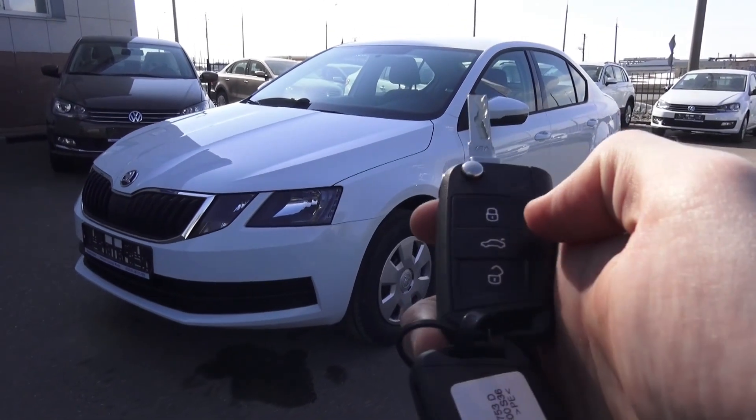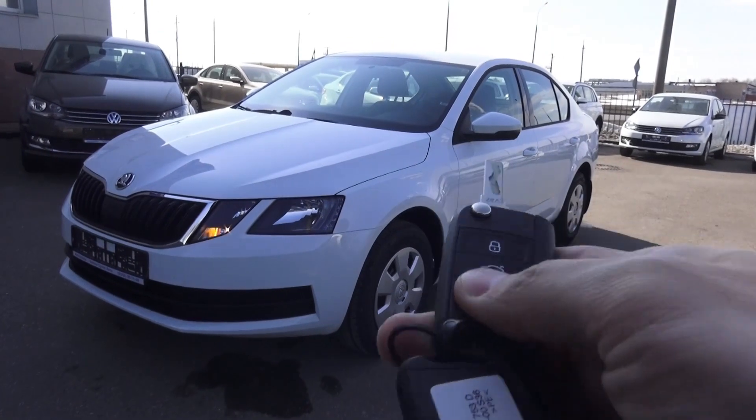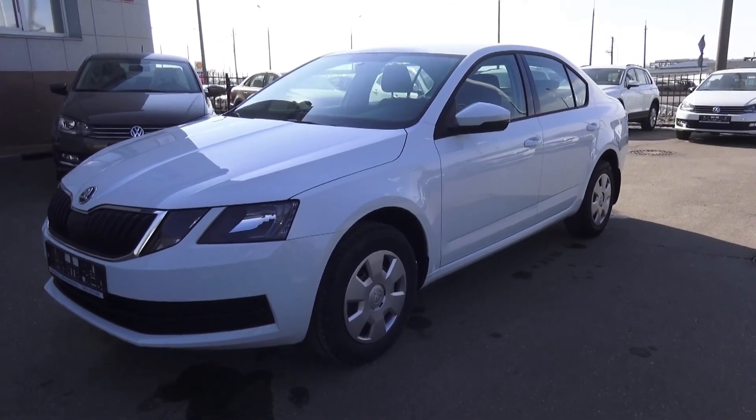Here's the key — a flipped key — with lock and control button. Let's start the engine and let it run for a while.